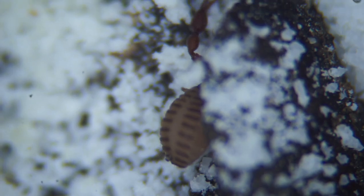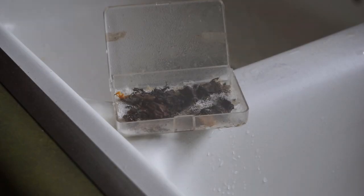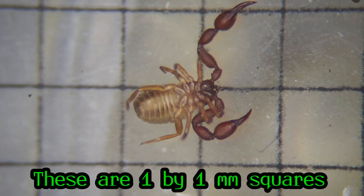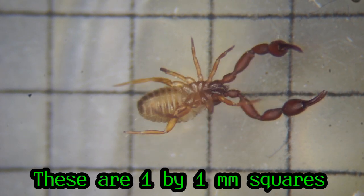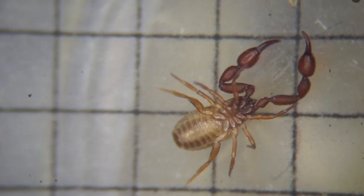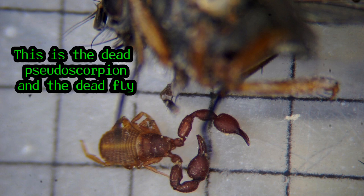Then I decided to film how I gave him a mist of water. Incidentally, like so many products today, that plastic spray bottle broke after about a year. Unfortunately, the next day I couldn't find the pseudoscorpion, so I suppose he crawled out of the container or was knocked out while I was filming the misting. I didn't think I would care about an insect, but after taking care of him for many weeks, I had become attached to the little guy, so it was a bit sad to discover that he was gone.